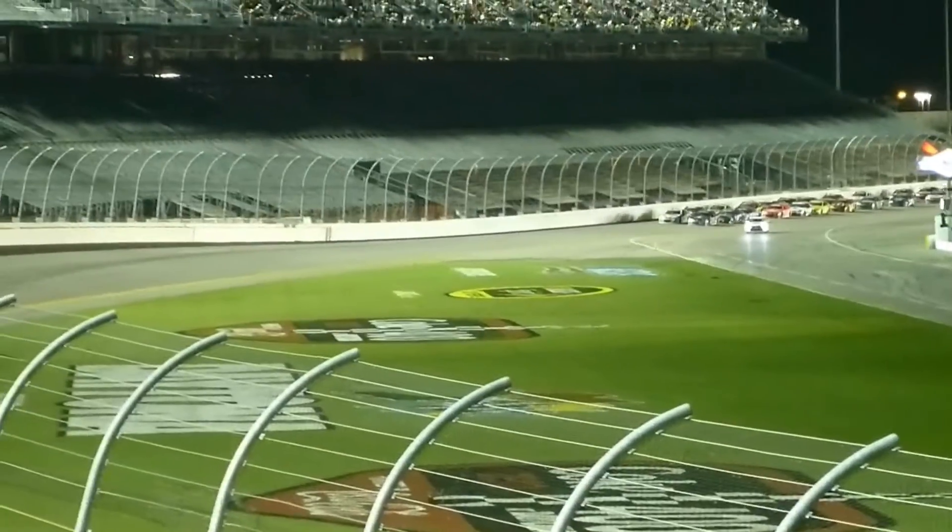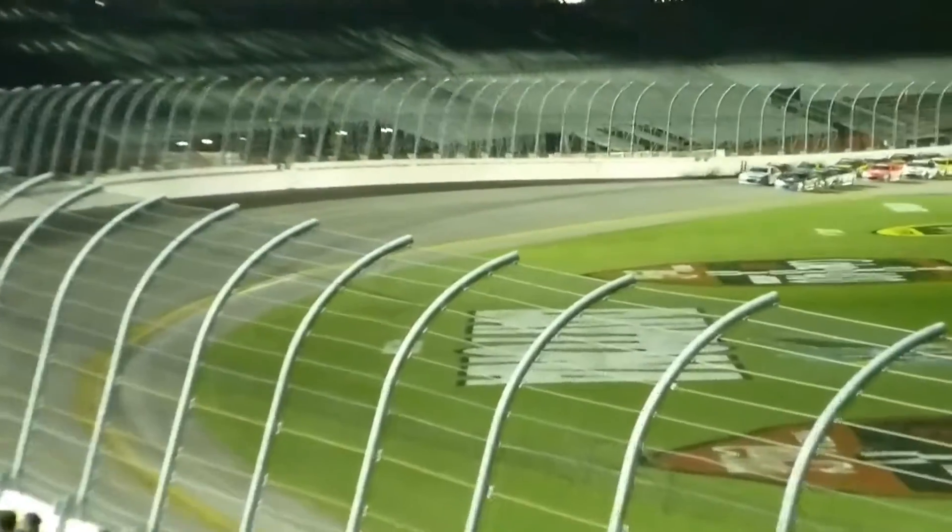Earnhardt has dug himself out of the hole. He's on the lead lap, set to go from 28th. Faced cars on pit road. Here we go — set for the final nine laps.